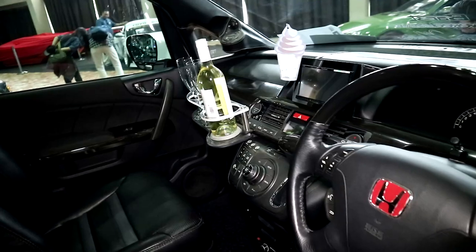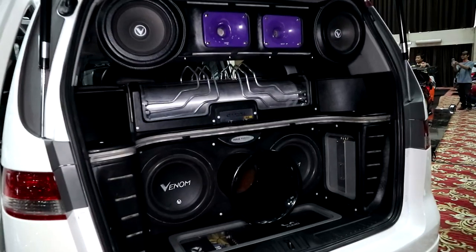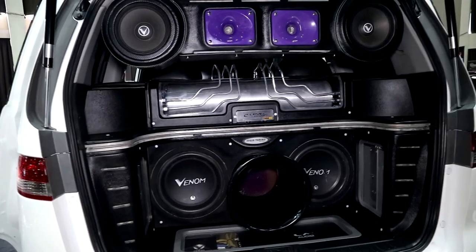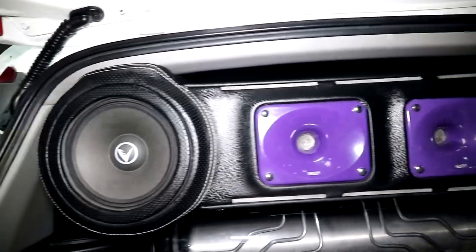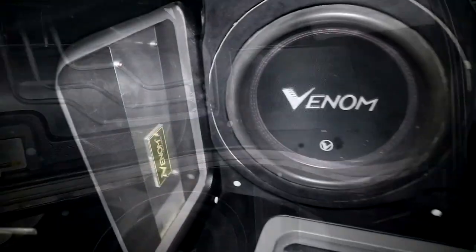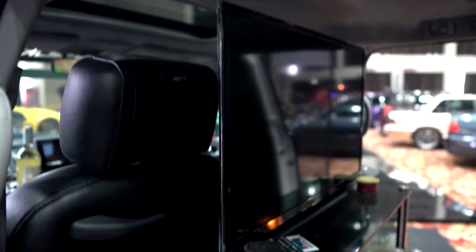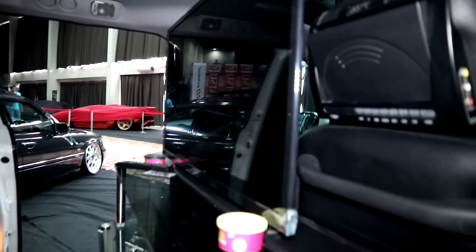Untuk interior kita merubah dari mulai audio. Kita pakai audio Full Venom 3-way. Prosesor 8 channel dan subwoofer 12 inci 2 biji, power 3 Venom Monoblock. Kita juga pakai LCD TV Samsung. Terus kita juga pasang DVD dan PlayStation 3.